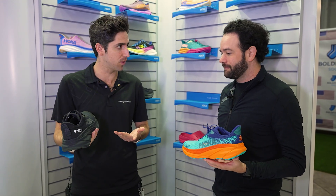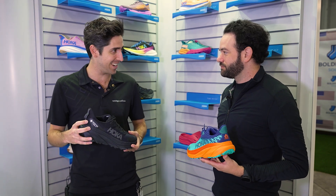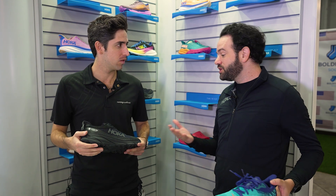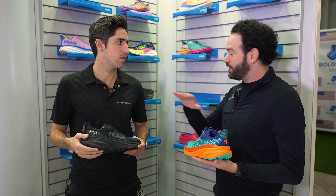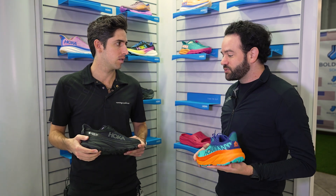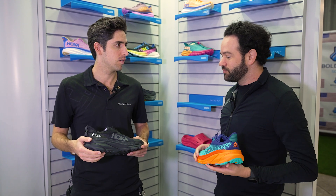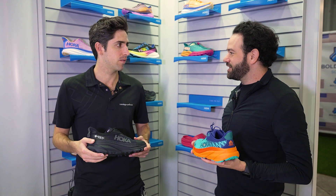In my hand we've got the Gore-Tex version, the all blacked out — it's going to be just a little bit better for those wet conditions. With a Gore-Tex invisible fit, it's no longer a booty construction. They're doing some really cool things where you can laminate that layer directly onto the upper. So this is the lightest weight Gore-Tex product we've ever produced and it doesn't feel like you're wearing a big clunky waterproof product — it feels like that Clifton, like that Challenger.